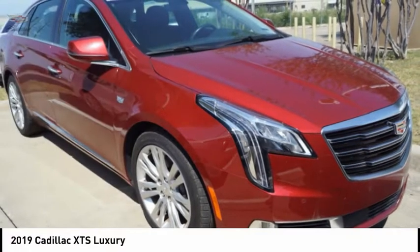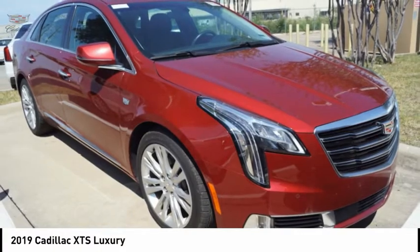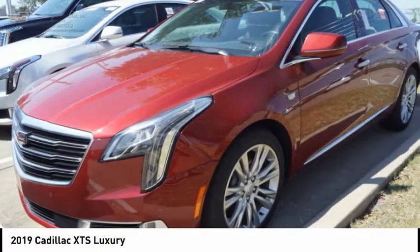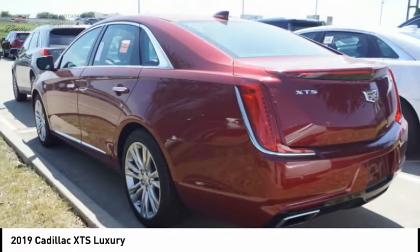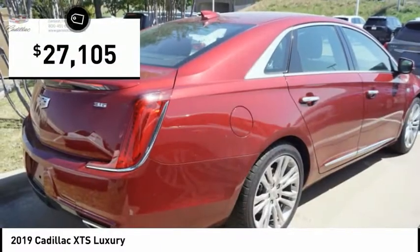Look at the 2019 XTS. The Cadillac XTS will have every kind of feature you can think of. It comes with a spacious, high-tech cabin and packed with lots of safety features. It is a full-size luxury cruiser, a pleasant ride for any Caddy owner, and is priced below $30,000.